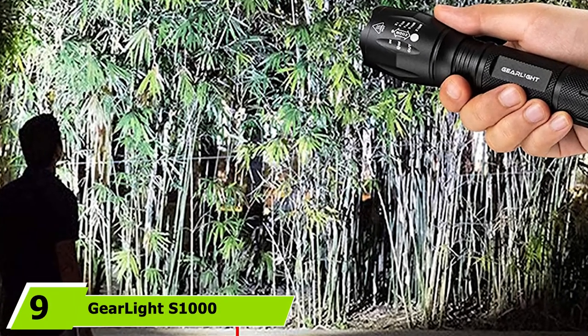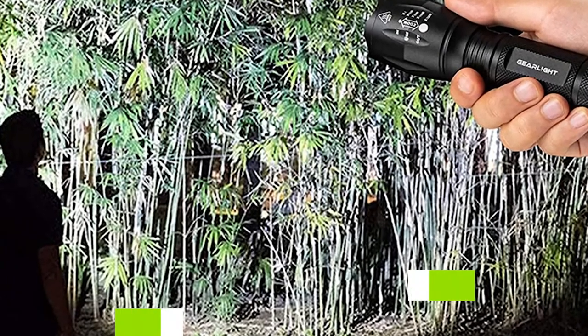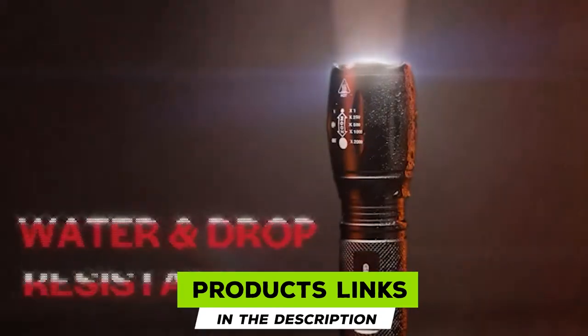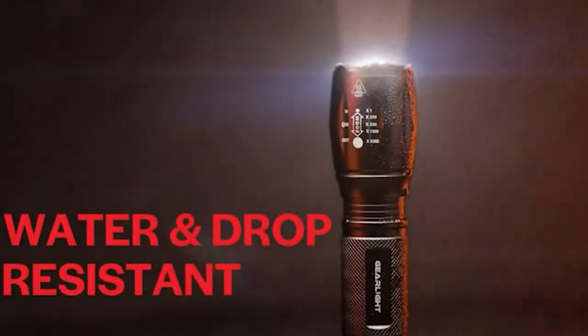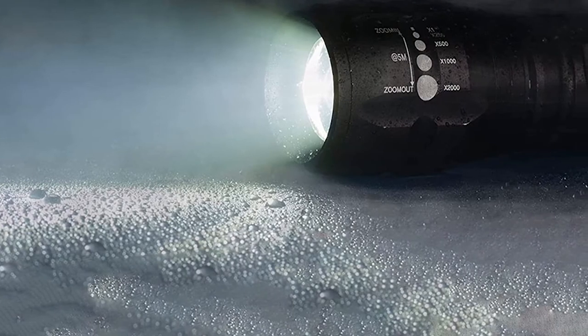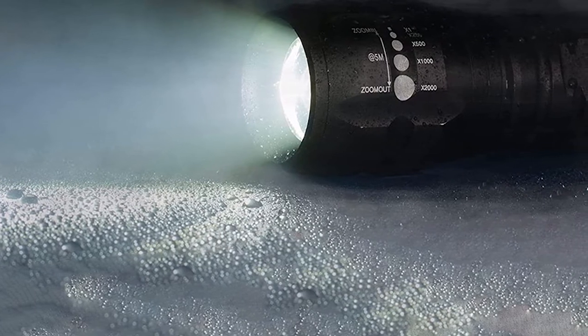Next at number nine, we have the Gear Life Zone 1000. The Gear Life Zone 1000 rechargeable flashlight is a fully featured option that's compact enough for everyday use, equipped with zoom focus and five lighting modes. Textured aluminum grips around the body make it easy to hold. Gear Life claims the flashlight is both water resistant and virtually indestructible, though no official IP rating is provided.